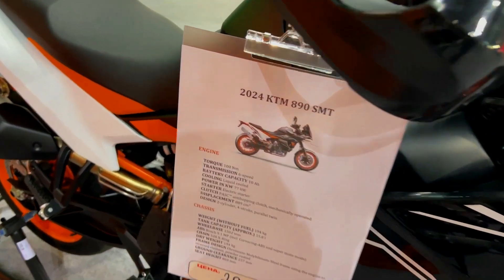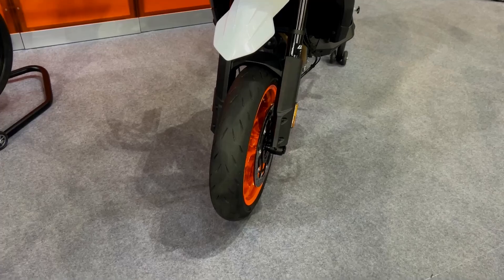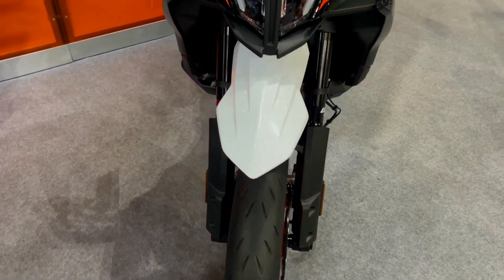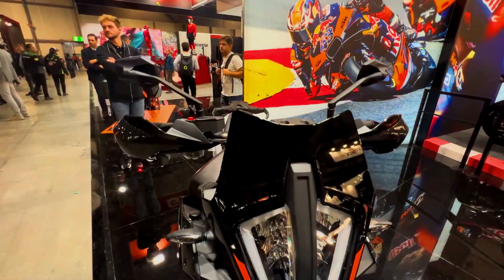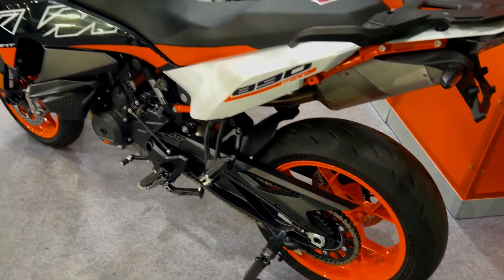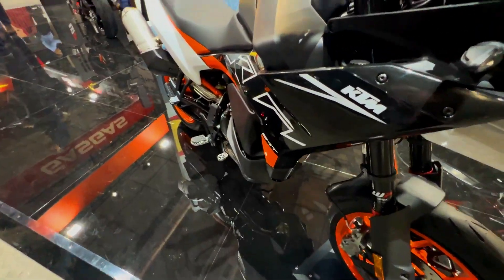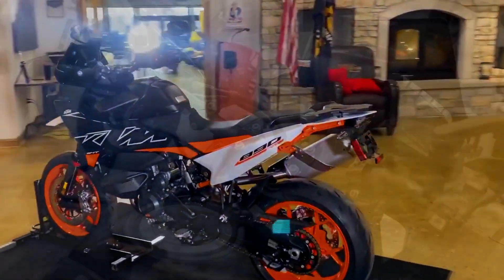The 2024 KTM 890SMT bridges the gap between KTM's 990 Duke and the more adventure-ready 890 Adventure R. On paper, the idea of combining supermoto DNA with touring doesn't seem to add up. But KTM's new sports tourer provides a wild blend of performance, agility, and comfort, capturing the essence of the original 620 Duke while offering modern versatility and touring ability. The question isn't just whether the 890SMT is good for touring, but whether it delivers the same supermoto adrenaline rush — and the answer is a resounding yes.